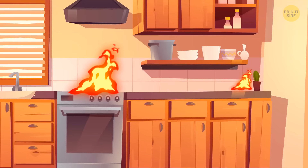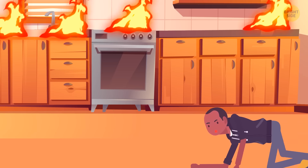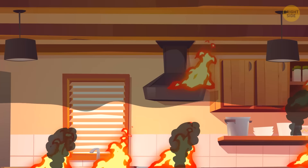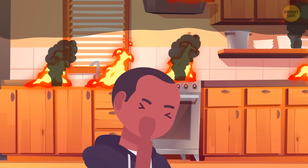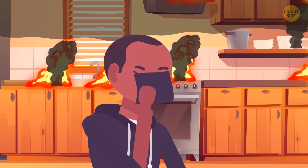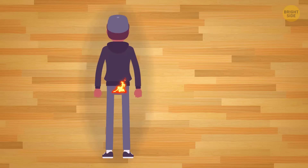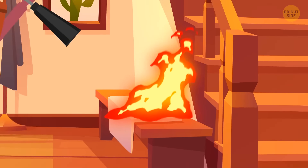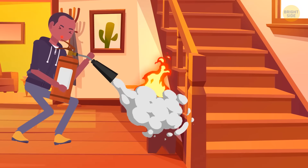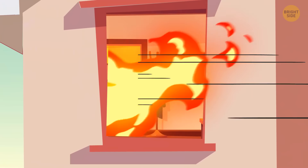If you get caught in an indoor fire, stay low and crawl toward the nearest exit. The smoke usually rises toward the ceiling, so crouching might keep you from inhaling it. If you have a piece of cloth or a handkerchief, put it against your mouth — it'll act like a filter against the smoke. Fall to the ground and roll back and forth if your clothes have caught fire. If you do have a fire extinguisher, aim it at the base of the flames — it's much more effective. Keep in mind that if you break a window, you'll let in more oxygen and this will feed the fire.